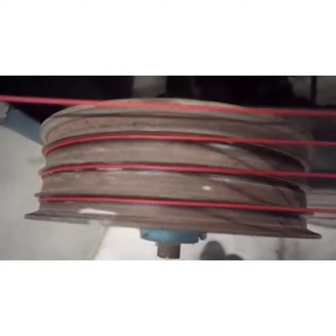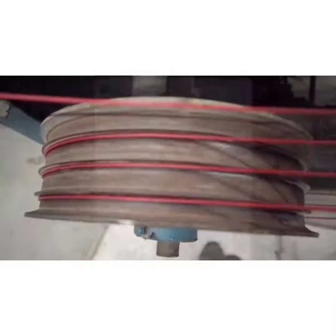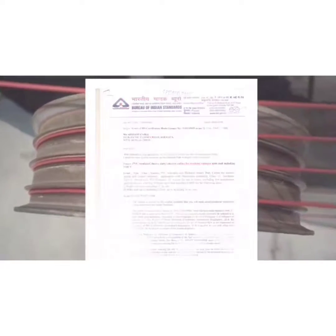Conditions applied. Let me take you through our BIS license. We have three operating licenses namely 694, 1554, and 7098.